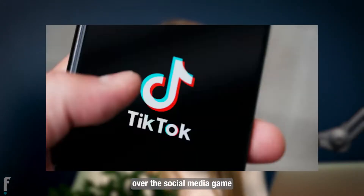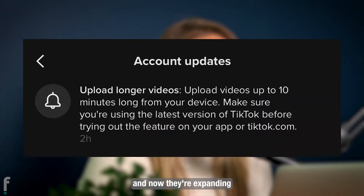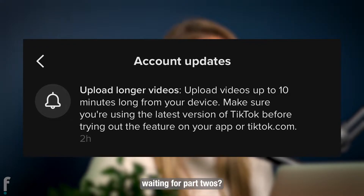TikTok has taken over the social media game when it comes to short form content. They started at 15 seconds and now they're expanding their video length to 10 minutes. Does this mean no more waiting for part twos?